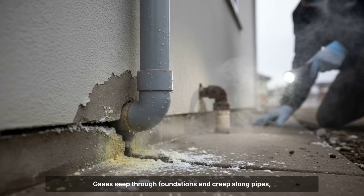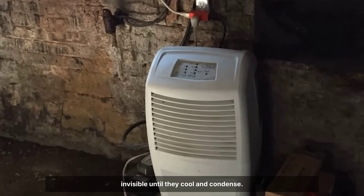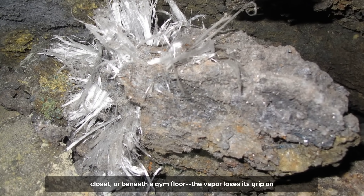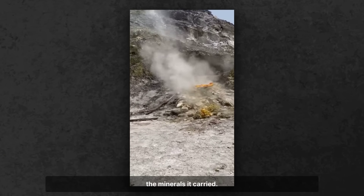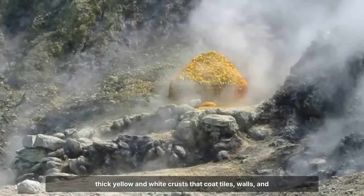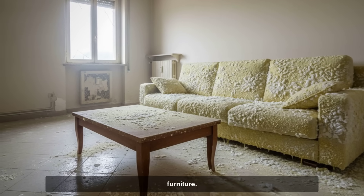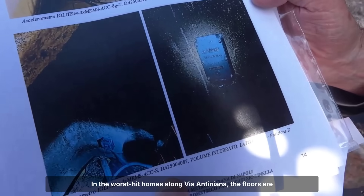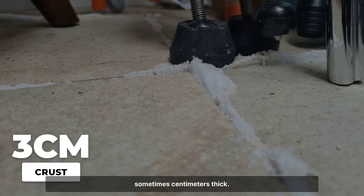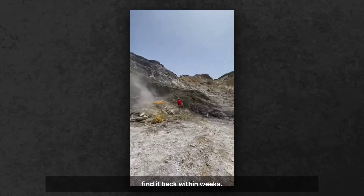The same process plays out inside buildings. Gases seep through foundations and creep along pipes, invisible until they cool and condense. Where the air is cooler — inside a living room, a storage closet, or beneath a gym floor — the vapor loses its grip on the minerals it carried. Sulfur, chlorides, and other compounds settle out, forming thick yellow and white crusts that coat tiles, walls, and furniture. In the worst-hit homes along Via Antoniana, the floors are slick with a mineral ooze that hardens into brittle layers, sometimes centimeters thick. Residents describe scraping it off with shovels, only to find it back within weeks.